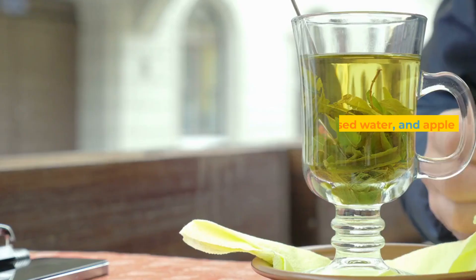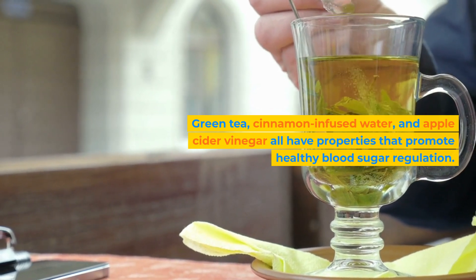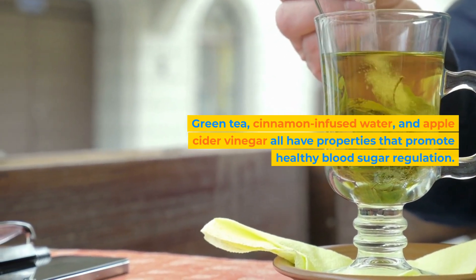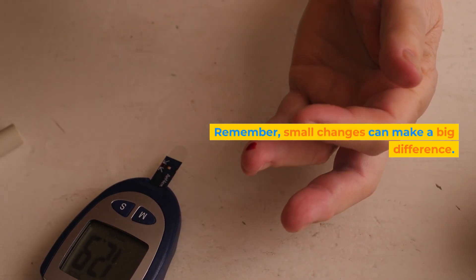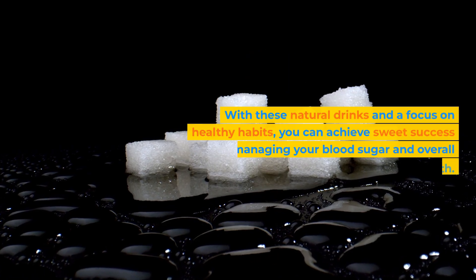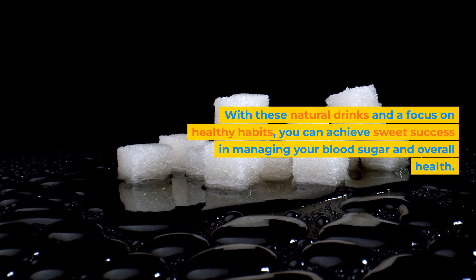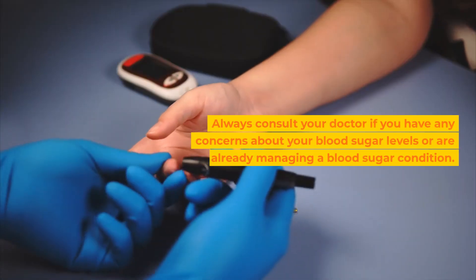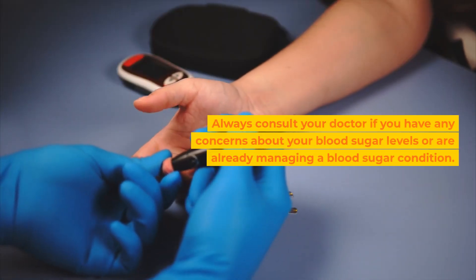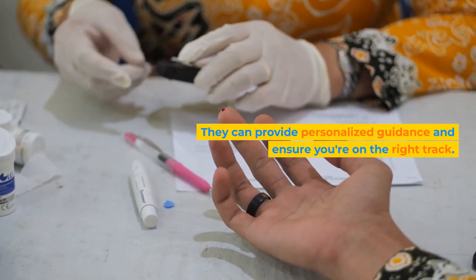To recap, we've shared three natural drinks that can help you lower your blood sugar levels: green tea, cinnamon infused water, and apple cider vinegar. All have properties that promote healthy blood sugar regulation. Remember, small changes can make a big difference. With these natural drinks and a focus on healthy habits, you can achieve success in managing your blood sugar and overall health. Always consult your doctor if you have any concerns about your blood sugar levels or are already managing a blood sugar condition — they can provide personalized guidance and ensure you're on the right track.